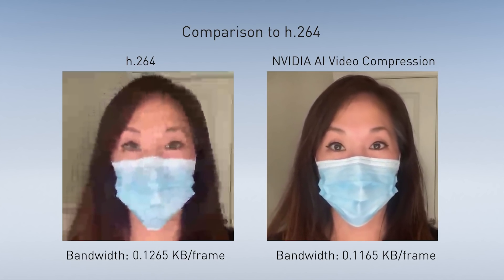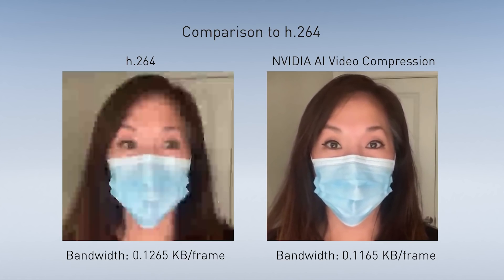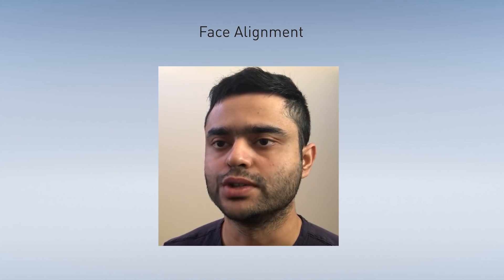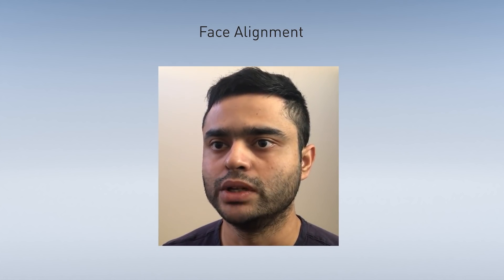The technique works even when callers are wearing a mask, headphones, hat, or even glasses. By automatically adjusting the position of a caller's face, it's easier to make eye contact.